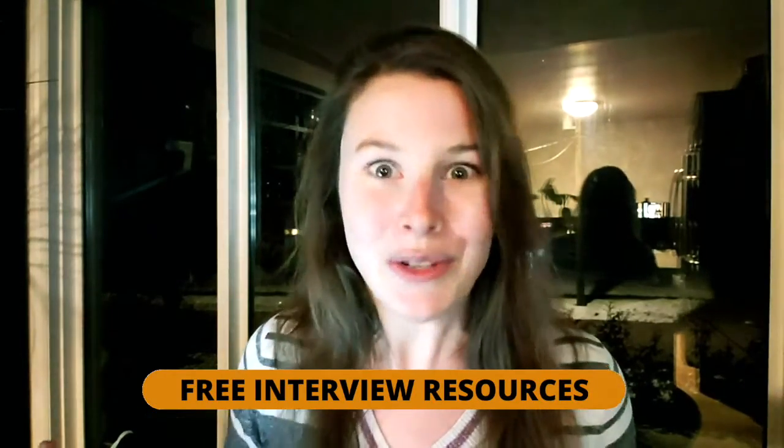Make sure you stay tuned to the very end because I'm going to show you how you can get tons of interview resources for free in the Actuary Accelerator community.